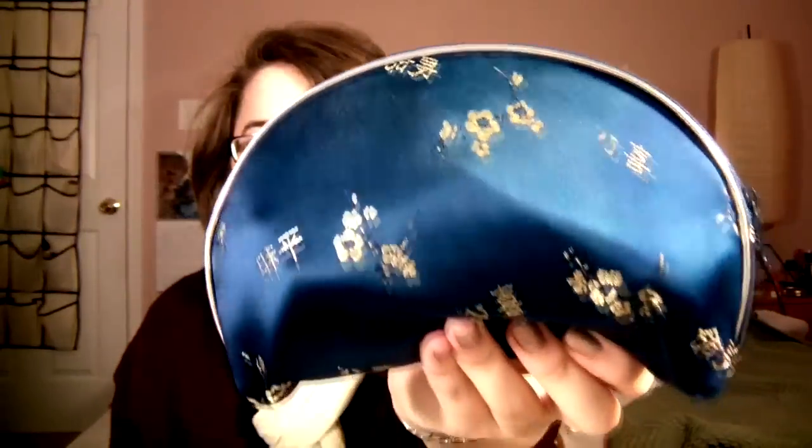Then I have my little makeup bag. I think it's from China, actually — my godparents adopted two kids from China and they brought this little bag back for me. I think it's really cute; it's a satiny, silky material. In here I keep some bobby pins with a little hair tie around them.